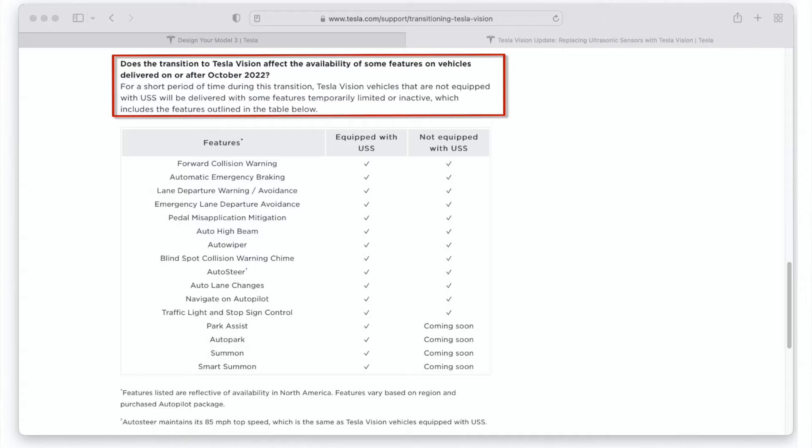Why? Well, they use the functionality found in the ultrasonic sensors. Tesla has announced they are disabling that functionality until Tesla Vision comes up to speed and can replace the functionality that was in the ultrasonic sensors.